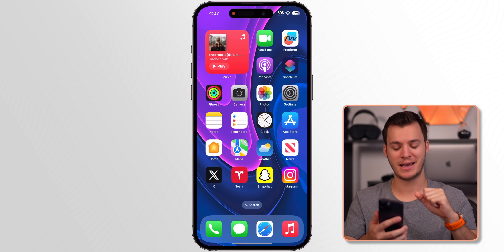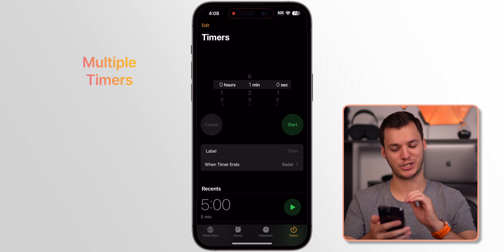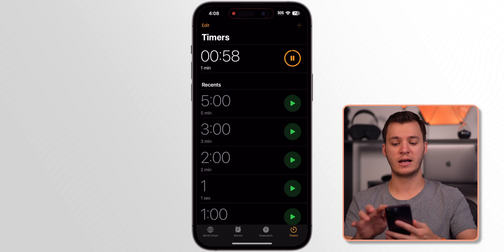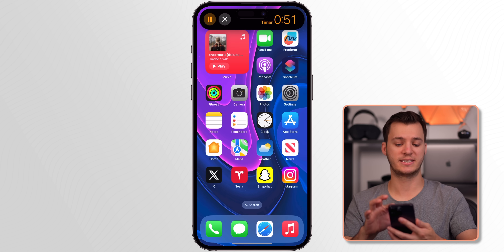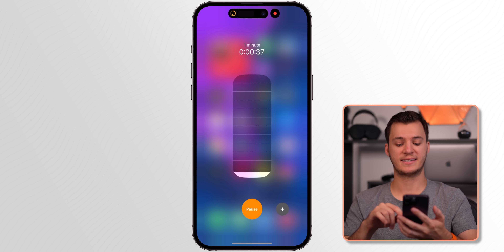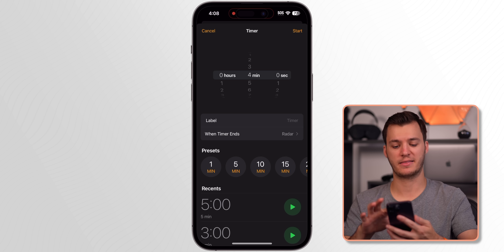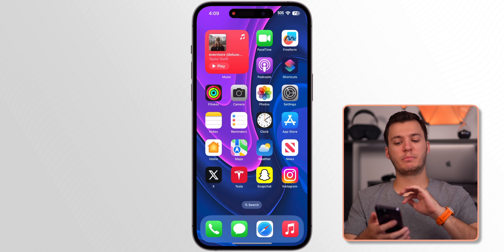Multiple timers in the Clock app is a feature we should have had long ago, but it's finally here. Tap Start for one timer, then tap the plus to add another — for example a two-minute timer. You can see both running simultaneously; the Dynamic Island shows one at a time, but the lock screen shows all active timers. You can also haptic-press the timer in Control Center to add another timer quickly, and swipe to delete timers when done.